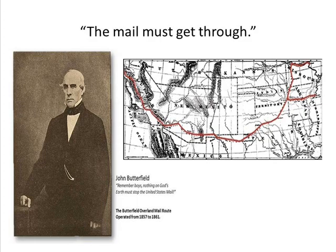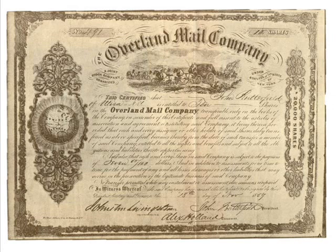In 1857, he was awarded a contract from the federal government to operate an overland mail route from St. Louis, Missouri and Memphis, Tennessee to San Francisco, California. This contract was the largest of its kind ever commissioned by the government. The contract was worth $600,000 a year for a period of six years and required delivery twice a week.